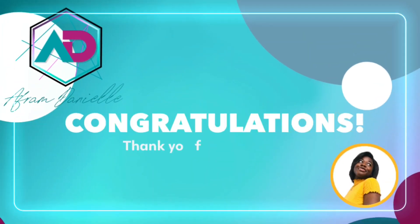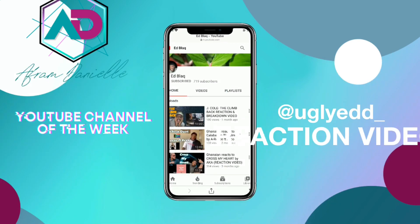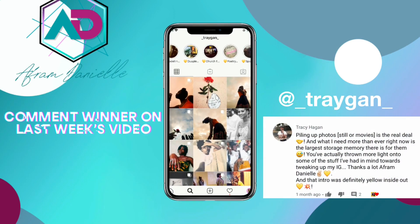Shout out to the Instagram profile of the week, the YouTube channel of the week, and the comment winner of the week — you guys are amazing! If you also want a shout out on my channel, all you have to do is like this video, take a screenshot, share it to your Instagram story and tag me. Or you can just leave a comment below — I'll select the comment I really like and shout you out on my next YouTube video. I'll see you in my next one, bye!